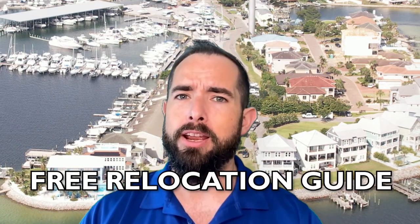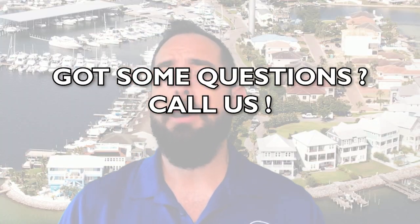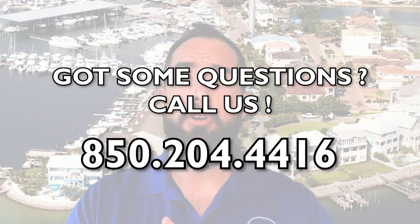As a military veteran of 14 years and now a military spouse, I've moved so many places. Every time I moved somewhere, there was always such a lack of information about where to move and what to anticipate — that's why we created this channel. We also have a free relocation guide PDF in the description, and if you have questions, give my team a call, text, or email. We've got your back when moving to the Fort Walton Beach Destin area.